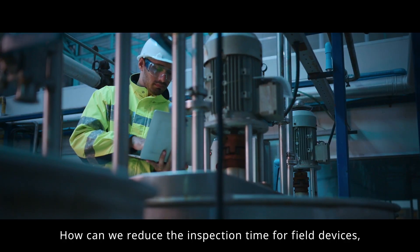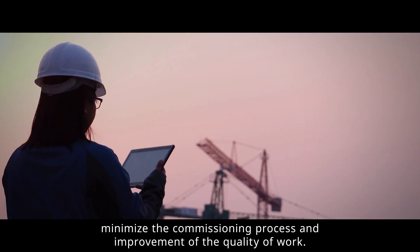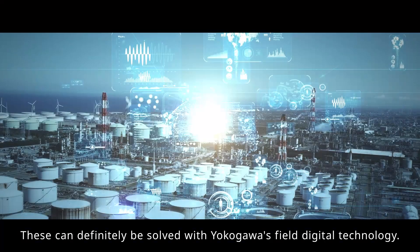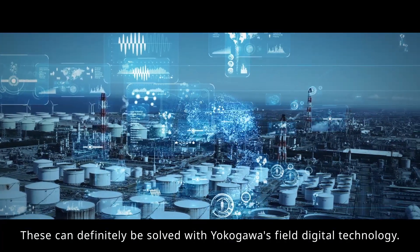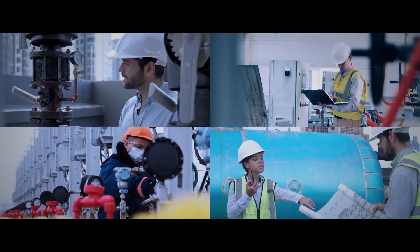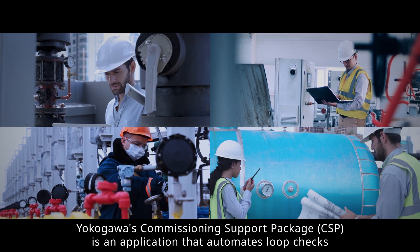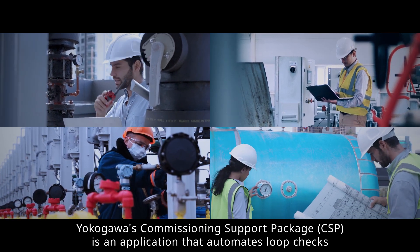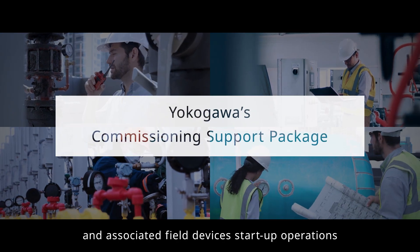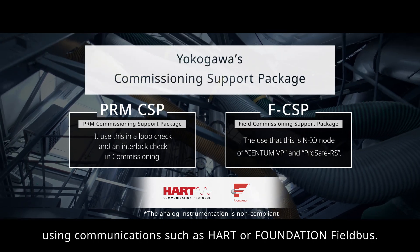How can we reduce the inspection time for field devices, minimize the commissioning process, and improve the quality of work? These can definitely be solved with Yokogawa's Field Digital Technology. Yokogawa's Commissioning Support Package, CSP, is an application that automates loop checks and associated field devices' start-up operations using communications such as HART or Foundation Fieldbus.